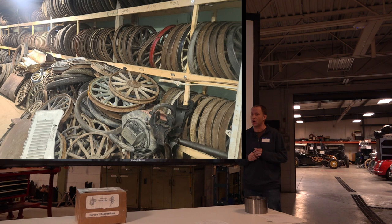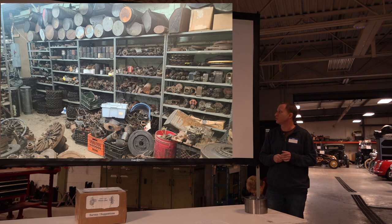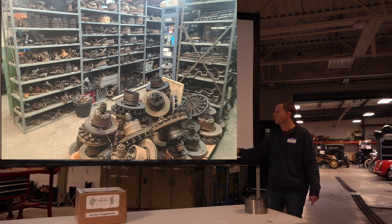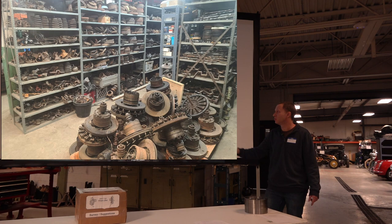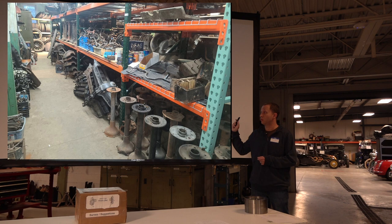Lugs for 21-inch rims or 30-by-3.5-inch demountable rims — we keep a lot of those around if someone's missing them. Gas tanks mainly with problems, generators, magneto coils, a whole section of Hassler shock parts, brake drums, more pans and hog's heads. This whole area is a section of the building we've filled up since 2013.